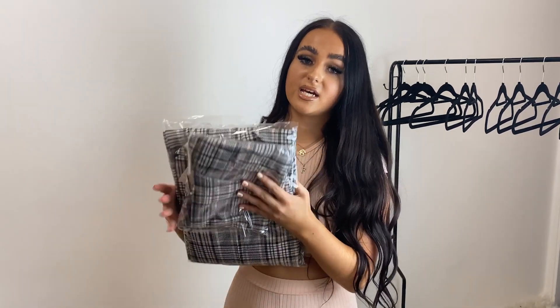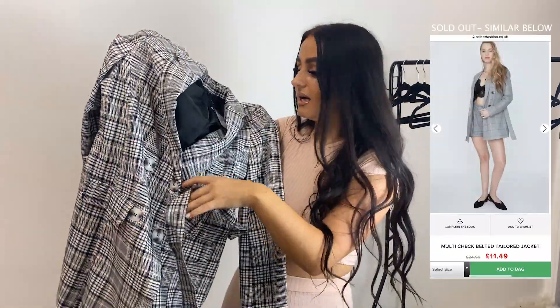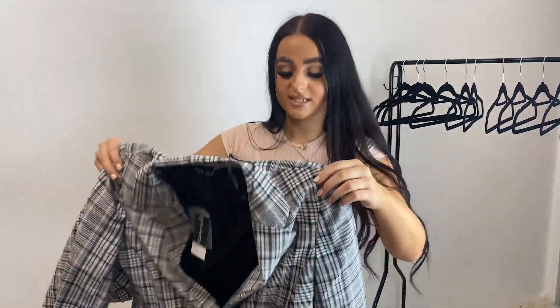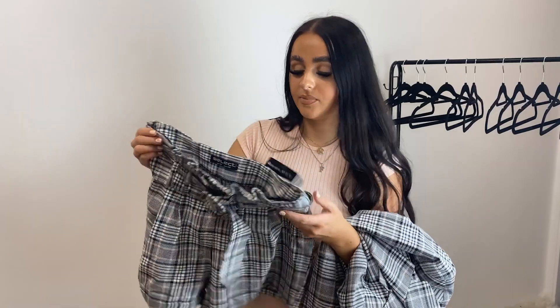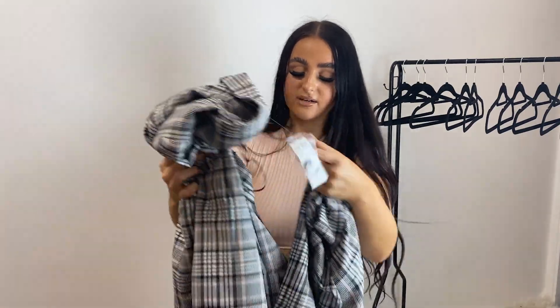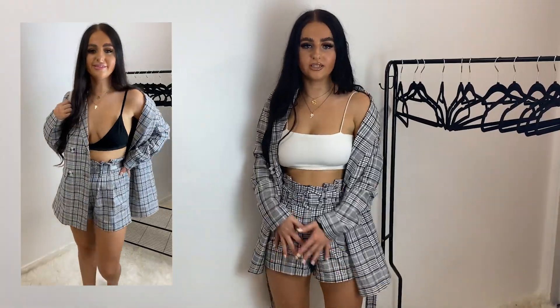The first outfit is a checkered co-ord - it came separately on the website but it's a blazer and shorts. This is the blazer - it comes with a little tie. I got this in a size 10 because I wanted it to be oversized and fit more like a dress. Then there are the shorts, which I also got in a 10. With the shorts there's a belt so I can pull it in at my waist.